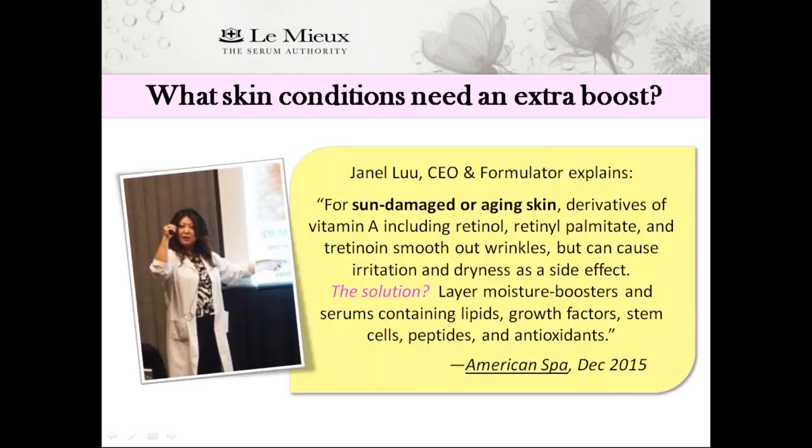What skin conditions need an extra boost with their retinol? For sun-damaged or stressed aging skin, according to our CEO Janelle Liu, derivatives of vitamin A — including retinol, retinol palmitate, and tretinoin — smooth out wrinkles but can cause irritation and dryness as a side effect. The solution? Layer moisture boosters and serums containing lipids, growth factors, stem cells, peptides, and antioxidants.